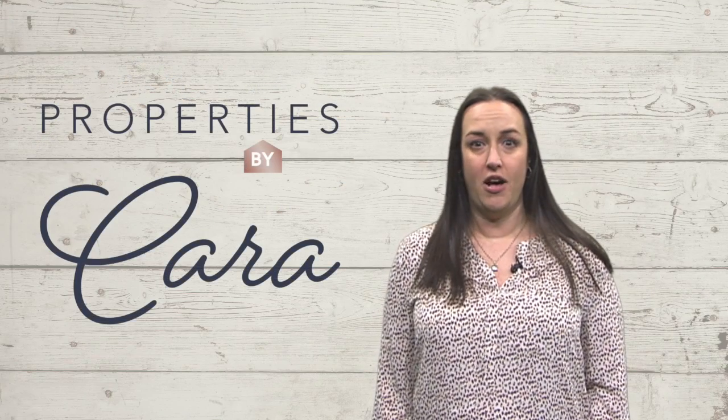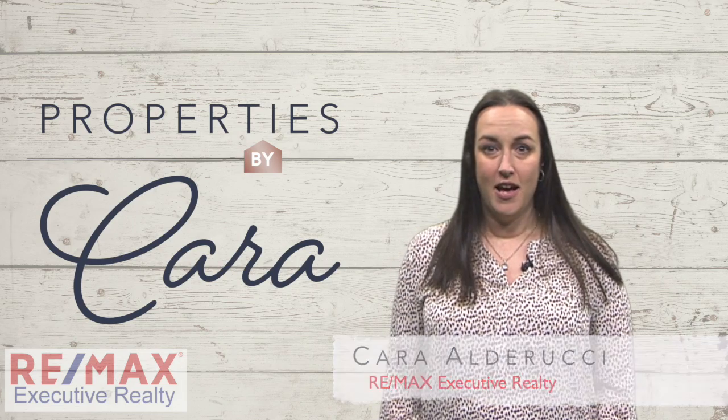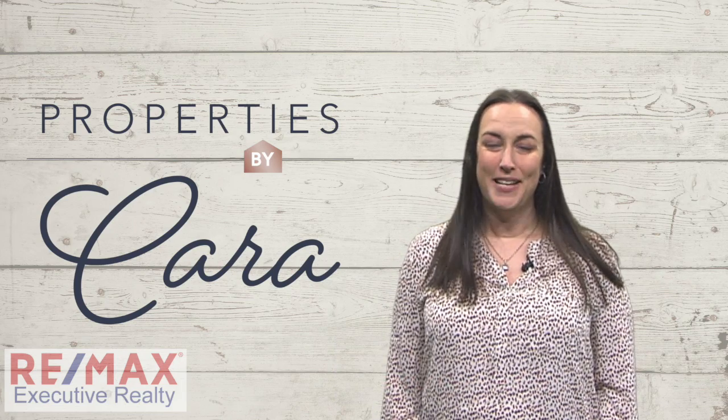So there you have it — some really good and effective tips to get your home ready for sale. If you have any questions, please know that I am always here to help. I'm Cara Alderucci of Properties by Cara at RE-MAX Executive Realty. Thank you for watching.